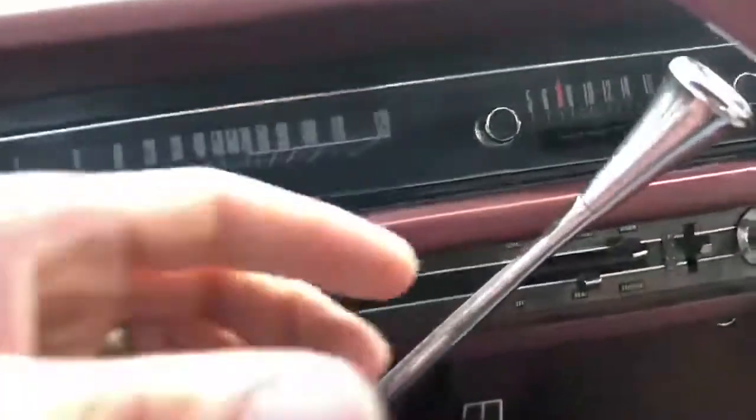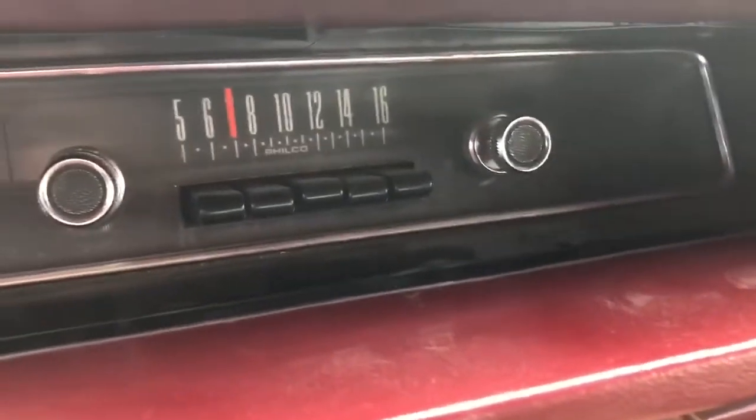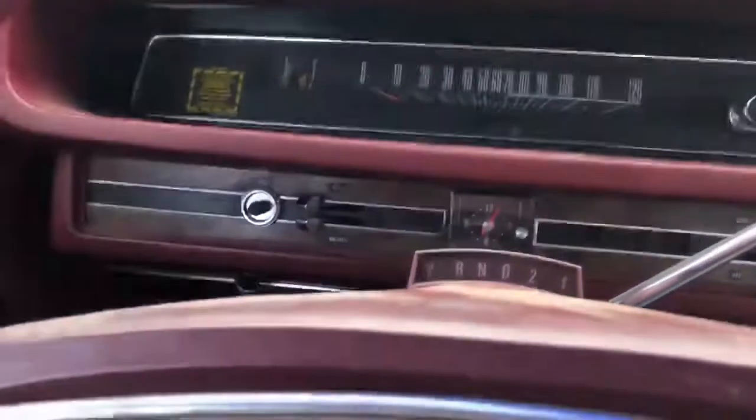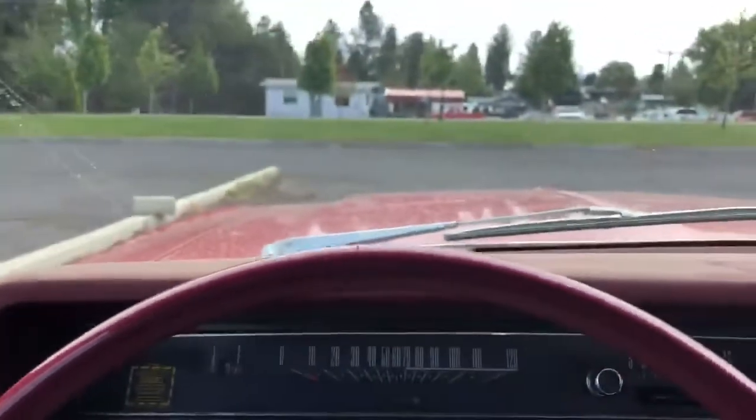Let's do it — starting sequence. Gotta pull up to get the neutral safety switch. Keep it in park. The battery's a little low. A little gas and the 390 starts. Let's party on, Garth.